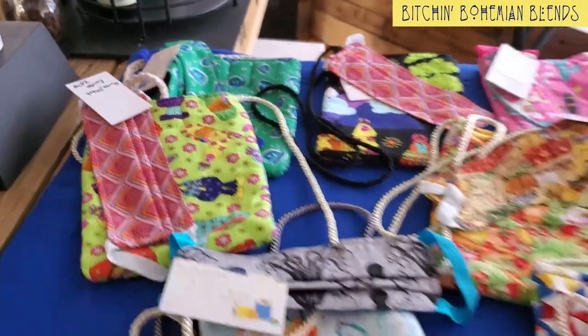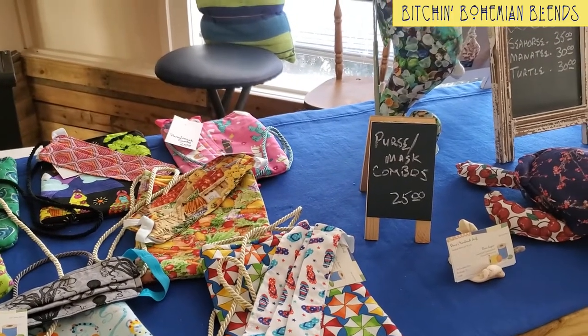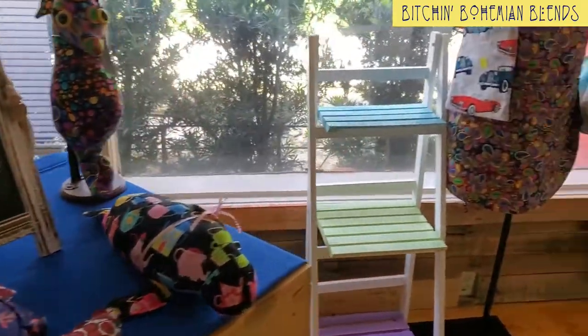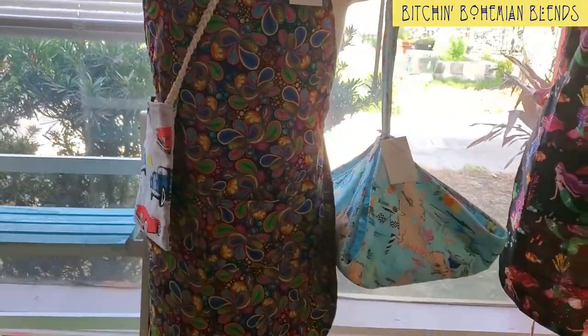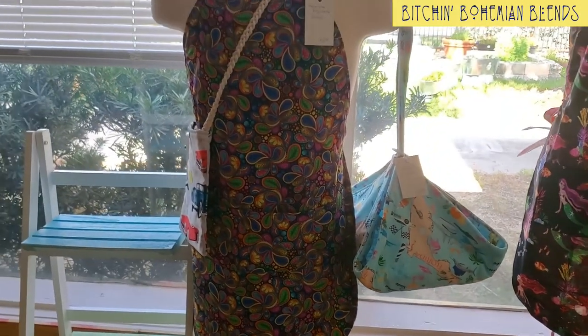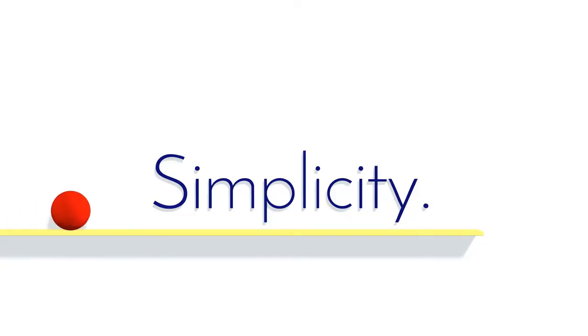So definitely come down to Rockledge Gardens and check out Diana's — oh look, aprons! Very cool. Come down and check her out at Rockledge Gardens.